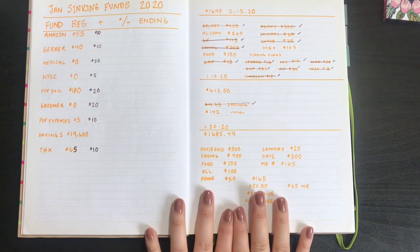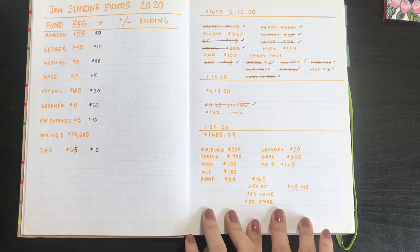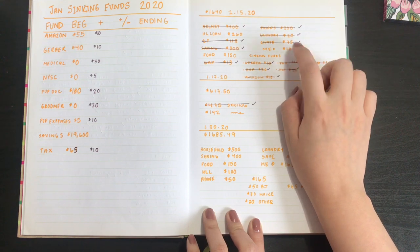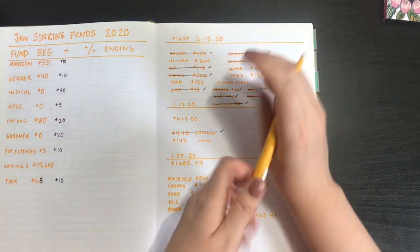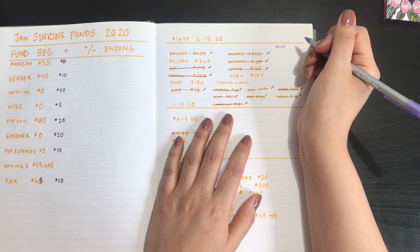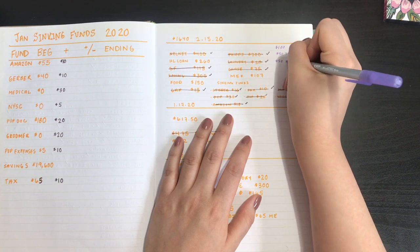So this is my 30th paycheck breakdown. I actually had one hundred dollars left in my 30th, so I decided to break it down further. I'm going to write it in purple so it stands out. Out of that one hundred dollars, I decided to take out fifty dollars for my sinking funds and fifty dollars for me.